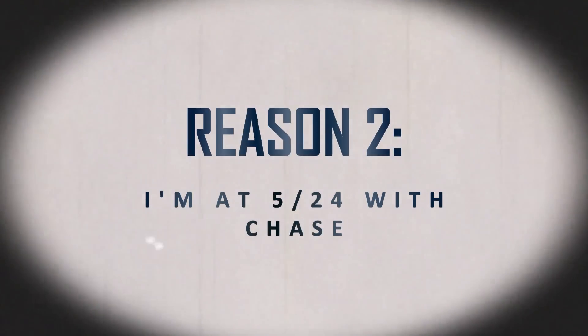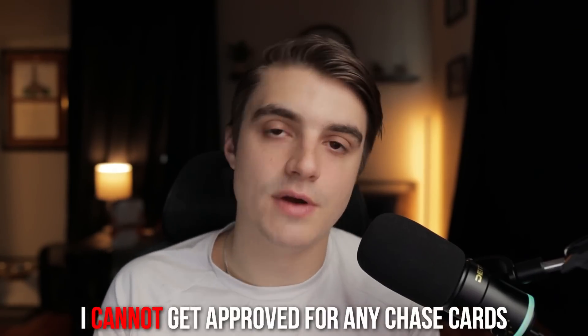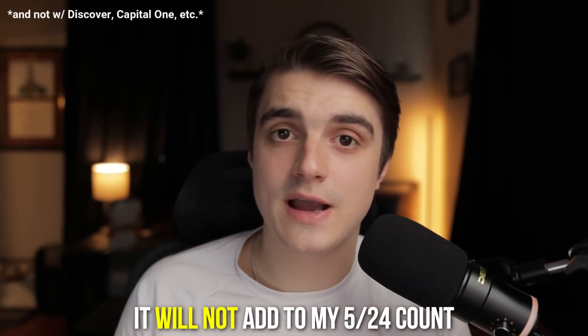Another reason it makes sense to apply now is that I'm sitting at 5/24 with Chase, meaning I cannot get approved for any Chase credit cards at the moment, and adding more personal cards would raise my 5/24 count. However, since this is a business credit card, it will not add to my 5/24, so I can add a new card to my setup right now — getting the gift card I need — without increasing my 5/24 status, which is really ideal.